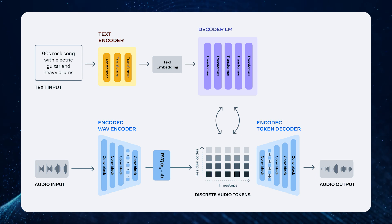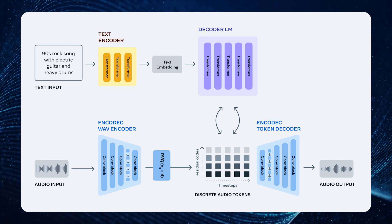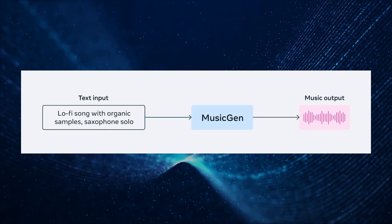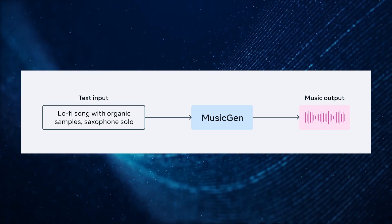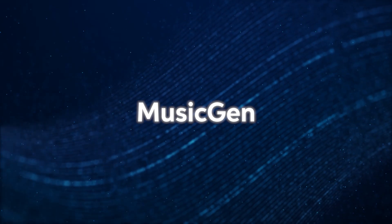AudioCraft's MusicGen in particular can make music without touching a single instrument and create realistic sound effects. Unlike Google, Meta's offering is unique because it can interpret both text and musical cues to create audio that follows the style you provide via text.